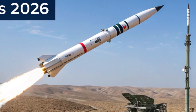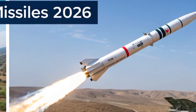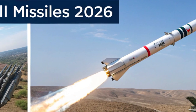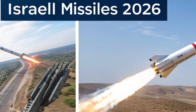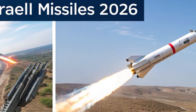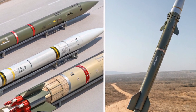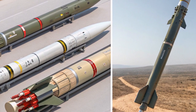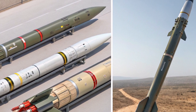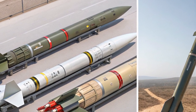Israel has long been recognized as one of the world's leading nations in defense innovation, and by 2026 its missile technology continues to evolve with remarkable speed and sophistication. The story of Israeli missiles is one of constant adaptation to changing threats, advanced engineering, and a focus on both defensive and offensive capabilities. Each missile system has been designed with precision, flexibility, and survivability in mind, making Israel's missile arsenal one of the most respected and feared in the world.